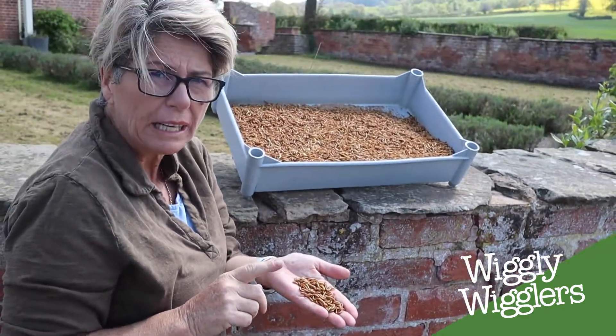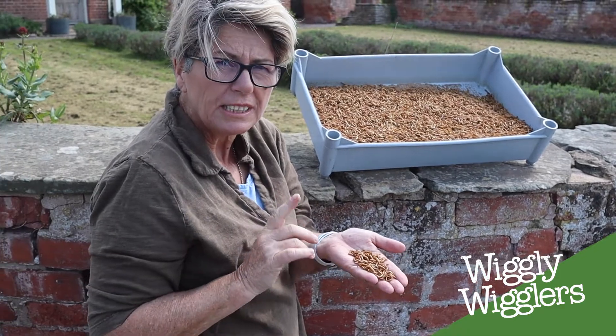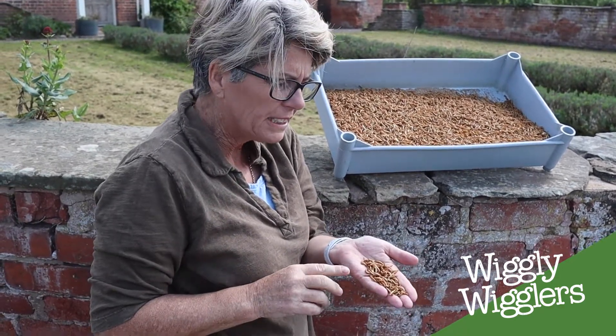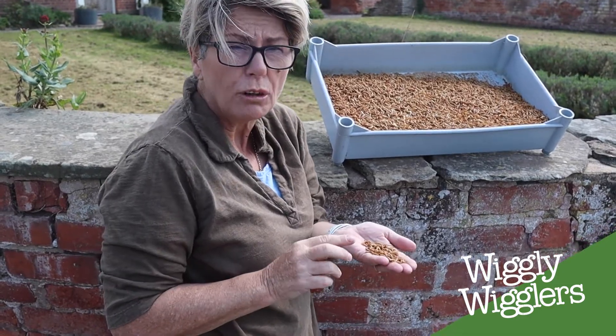Mealworms are quite expensive, so if you want to save money because you'll be ordering them regularly over the breeding season, set up a Subscribe and Save. It's easy to do, you can stop at any point, and it saves you about 10%.